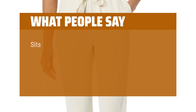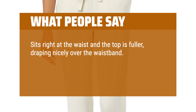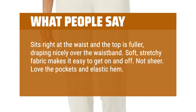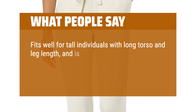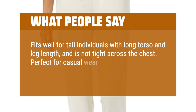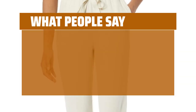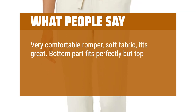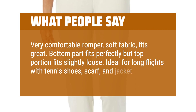What people say? Sits right at the waist and the top is fuller, draping nicely over the waistband. Soft, stretchy fabric makes it easy to get on and off. Not sheer. Love the pockets and elastic hem. Fits well for tall individuals with long torso and leg length, and is not tight across the chest. Perfect for casual wear, traveling, and hanging out on the weekends. Very comfortable romper, soft fabric, fits great. Bottom part fits perfectly but top portion fits slightly loose. Ideal for long flights with tennis shoes, scarf, and jacket.